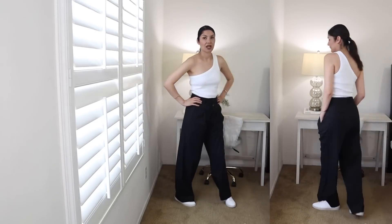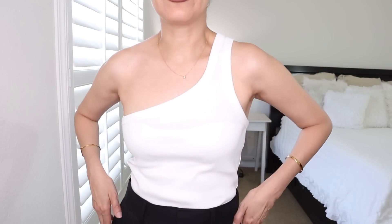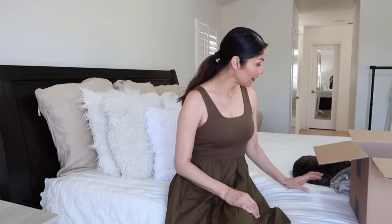If you're not into neutral colors — this entire haul has been neutral colors — they do have more colors available. Take my outfit as a reference for how the clothes fit; I have my measurements in the description box below.